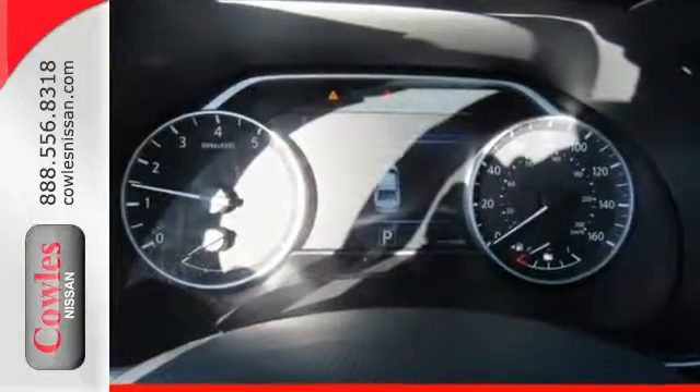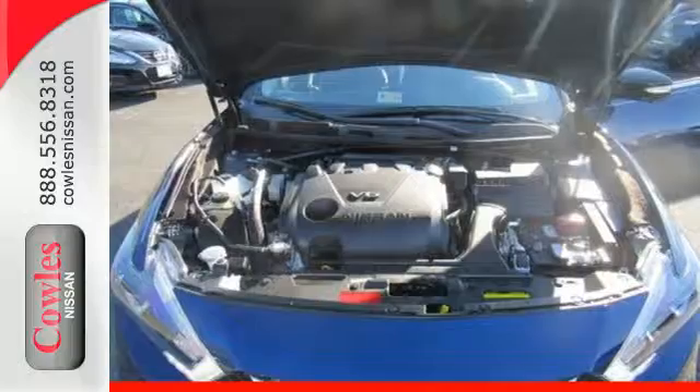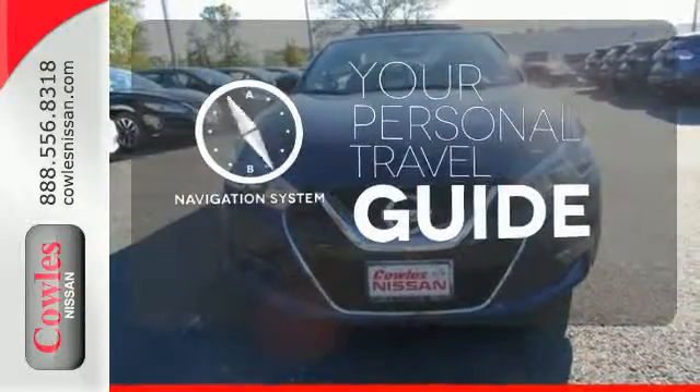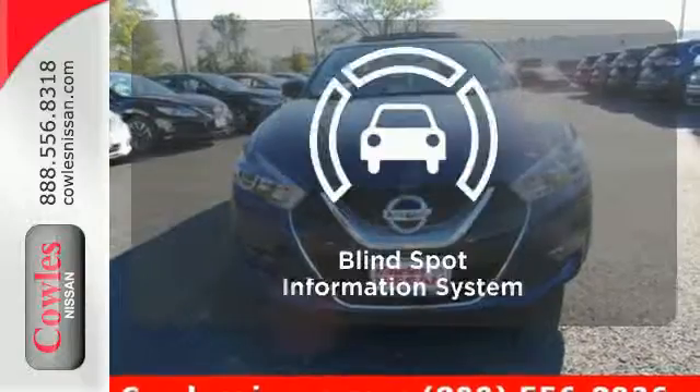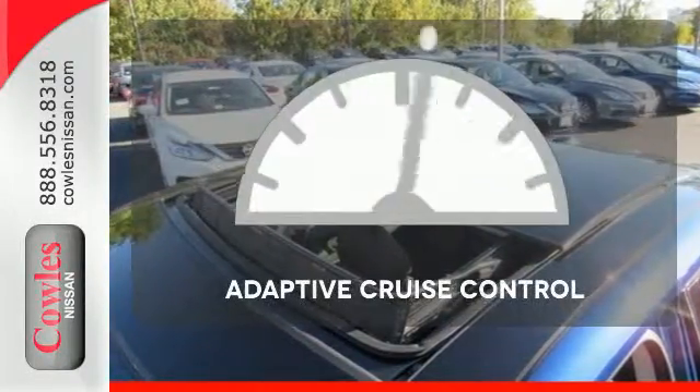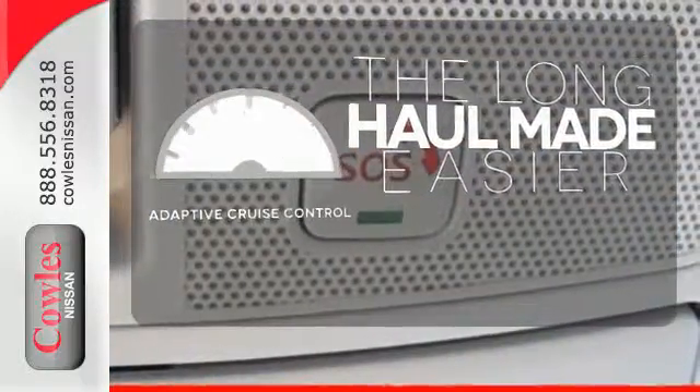The advanced drive assist display and Nissan Connect with navigation keeps you in the know. It comes with a navigation system to easily guide you to your destination. The blind spot indicator helps you maneuver through traffic. Adaptive cruise control reads traffic in front of you to keep proper distance.